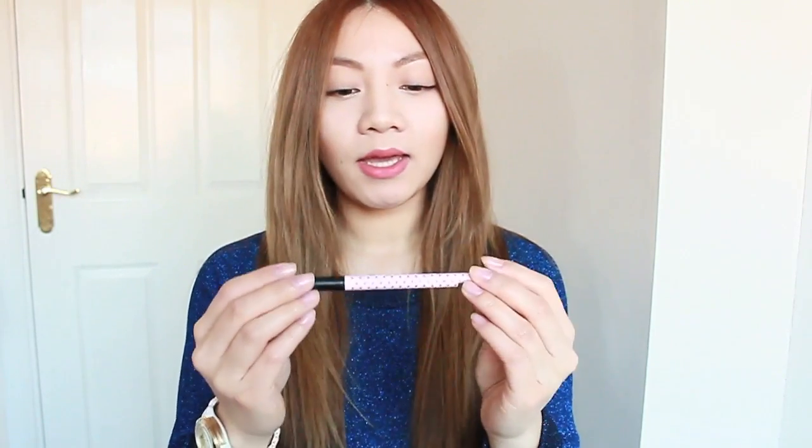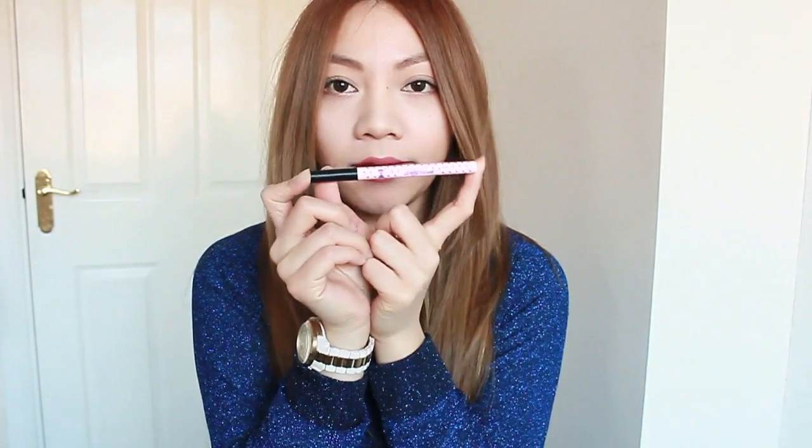I have a Dollywink eyeliner, which is a liquid eyeliner, and I use this just in case I have eyeliner on and it comes off during the day. For those who wear false eyelashes, sometimes when the lashes come off a little bit, it also takes off the eyeliner. So I always use this to just fill back in any bits that have come off.